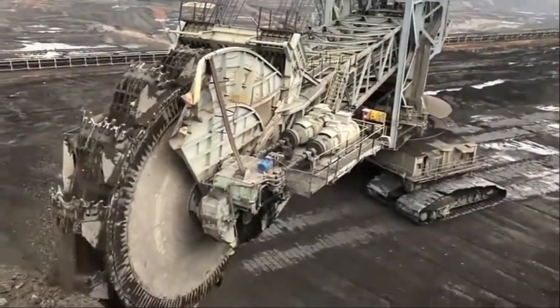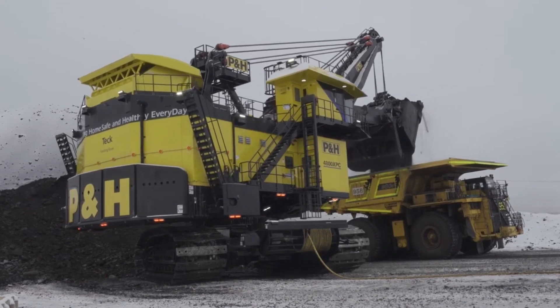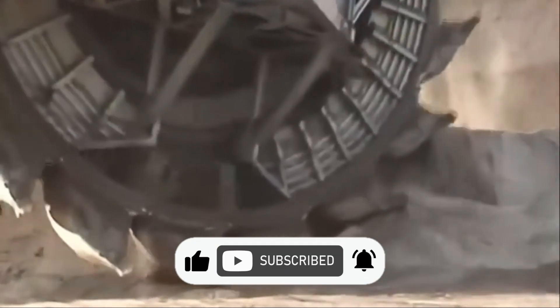Get ready to behold the titans of the construction world, as we count down the top 10 largest excavators ever built. Welcome to Megatech — make sure you subscribe to stay updated with our videos.